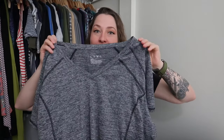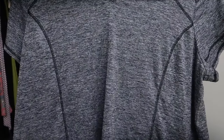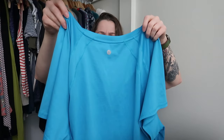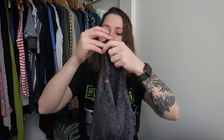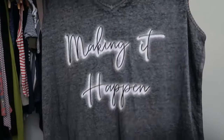And then we have some Livvy, which is Lane Bryant's line of activewear. I've had some good luck reselling these. This is a Livvy size 22-24 in gray — a nice little activewear v-neck. And then I have another one: a size 26-28 in blue, also an activewear v-neck. And then this is just cute — it's a 14-16 Livvy tank top with 'Making It Happen' on the front with little accents and a tie accent up top. I just thought it was cute. So I ran into a little bit of Livvy there.